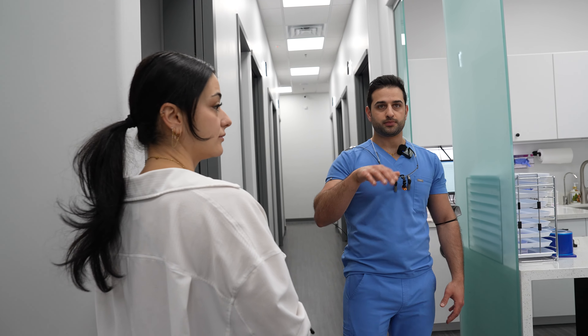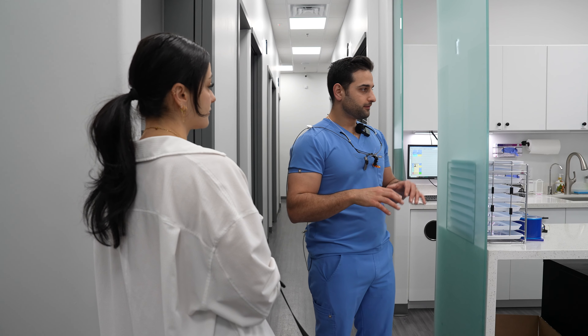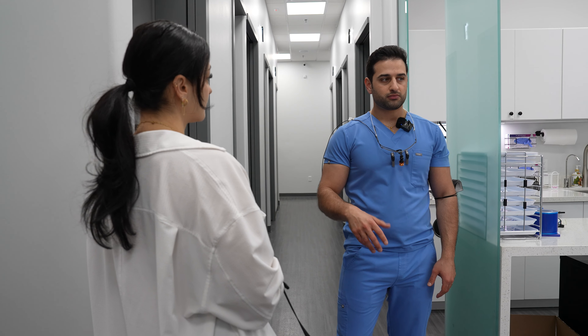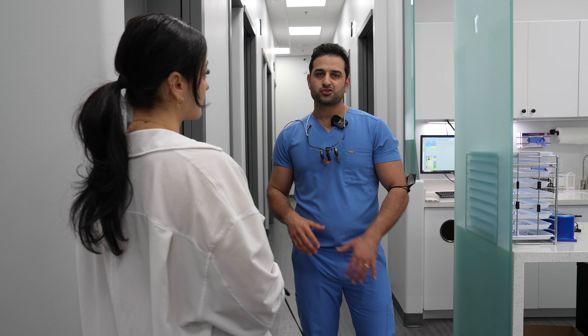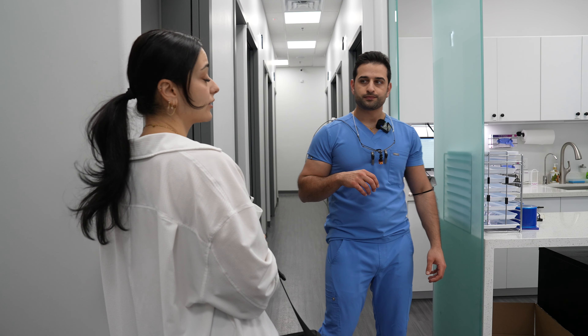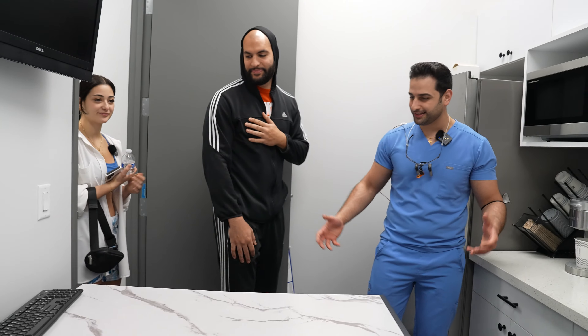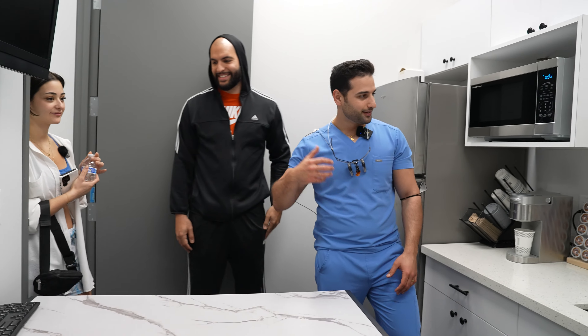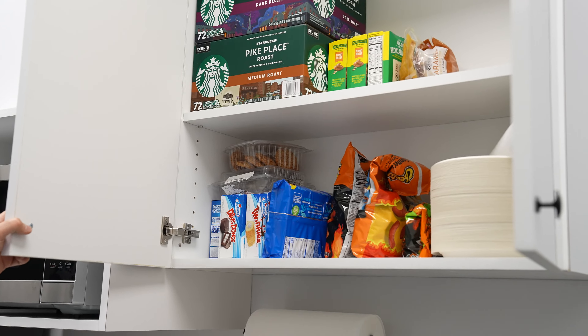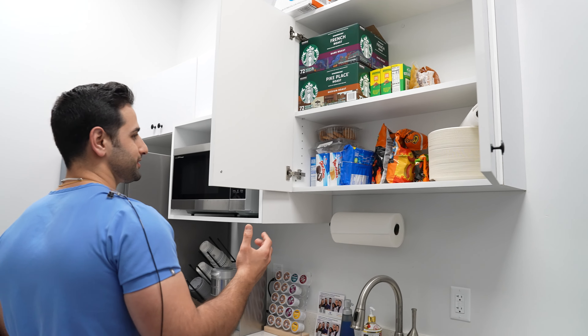The second TV is more for entertainment so when you're seated back getting work done you can ease your mind a little bit. We kind of scrambled to get this office open — it was behind — so we only have half the office equipped. Four chairs fully equipped, one autoclave, and the other five chairs will be here in about a week or a week and a half. Right now it's more like a soft open.